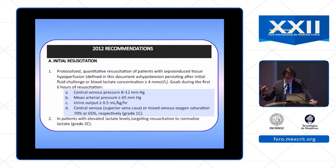If you remember, in 2012, we had some recommendations. These recommendations included, during the initial resuscitation of patients with severe sepsis or septic shock: central venous pressure, mean arterial pressure, ScvO2 or SvO2, and urine output. These were the endpoints of resuscitation during the first six hours.